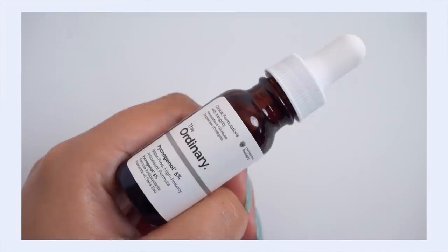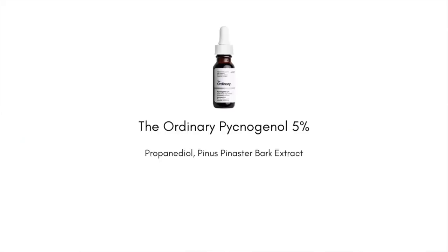The first product is from The Ordinary — their Pycnogenol 5%. Pycnogenol is an incredibly potent antioxidant, an anti-inflammation ingredient that has photo-protective abilities. It can really help protect your skin from UV rays. Now, this is a complement to your sunscreen, not a replacement — it boosts the effectiveness of your SPF. It's a great ingredient to add in the morning, and even though it's going into cooler temperatures, UV is still strong and damage can still occur, so you want to keep your eye on sun protection all year round.